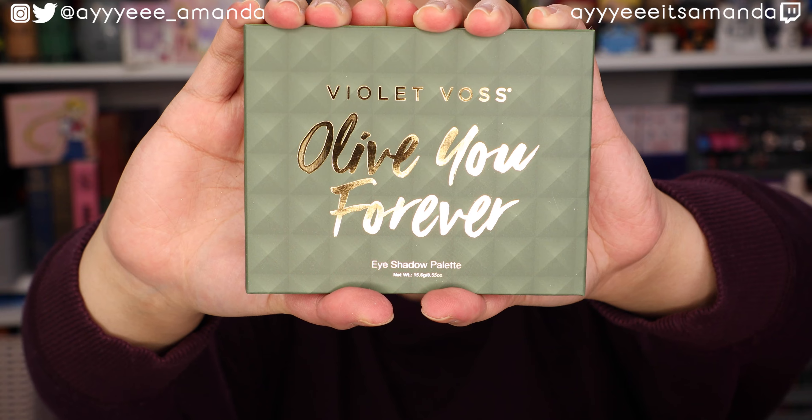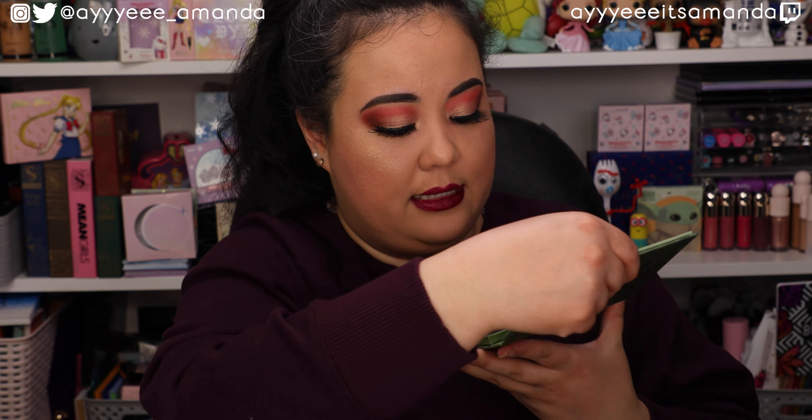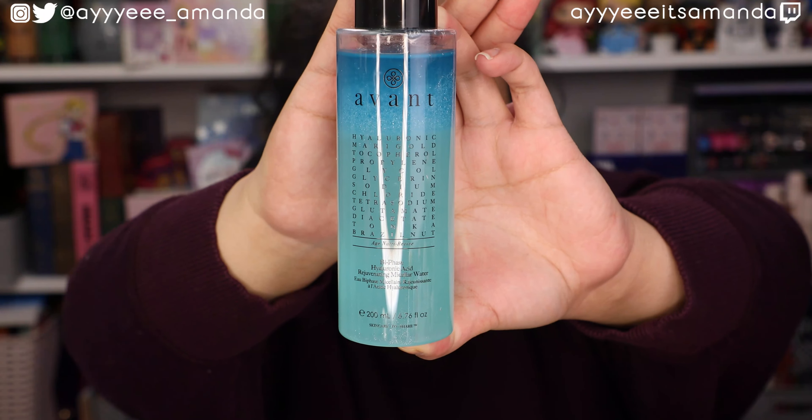Let's see what Box 2 has in store for us. We received another Violet Vase All of You Forever palette - just gonna make sure nothing is shattered, and it's good. So along with the gloss, this is going to be set aside for a future giveaway.